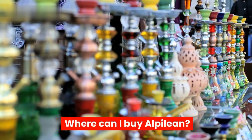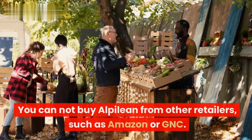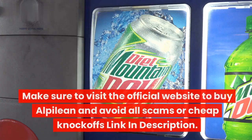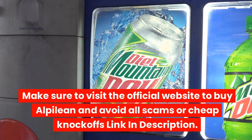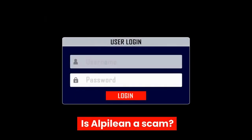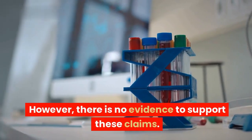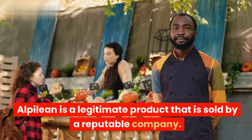Alpilean is only available for purchase on the official website. You cannot buy Alpilean from other retailers such as Amazon or GNC. Make sure to visit the official website to avoid scams or cheap knockoffs — link in description. There have been some complaints about Alpilean being a scam; however, there is no evidence to support these claims, and Alpilean is a legitimate product sold by a reputable company.